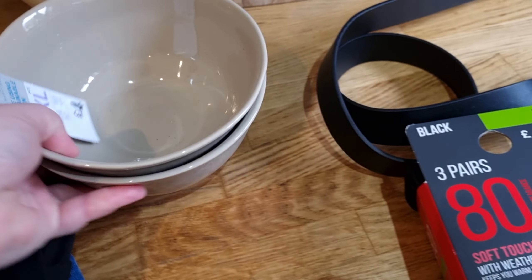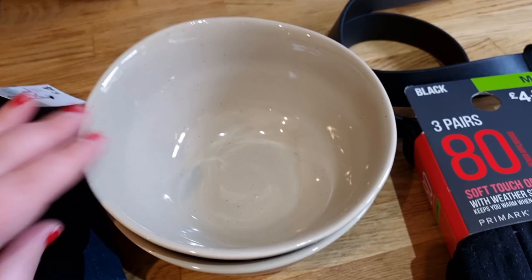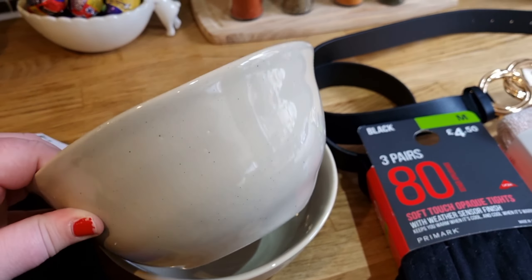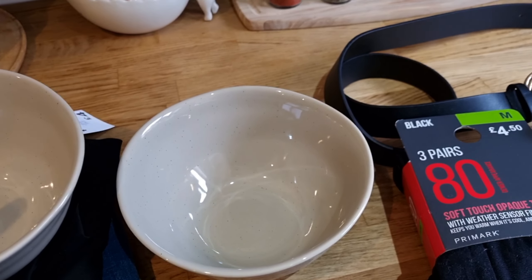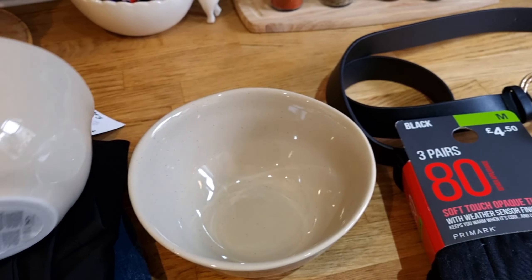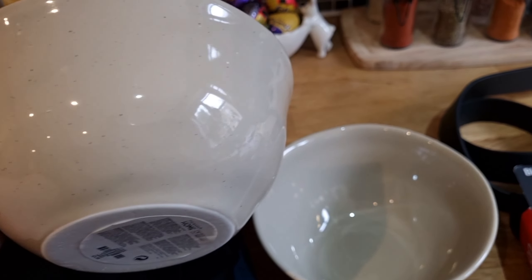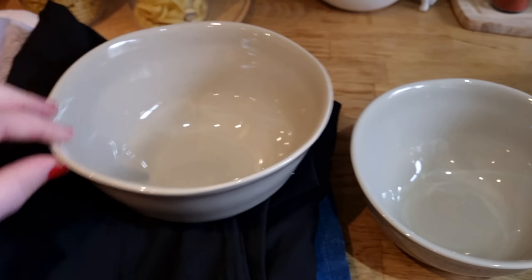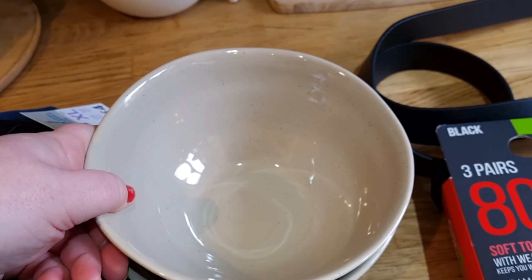My sister also picked up two of these bowls. She bought me these bowls in December last year and I love mine, so she got two for herself. They make great cereal bowls because they're so deep — technically I think they're pasta bowls, but I love a good big cereal bowl. They are £3.50 per bowl and they are really pretty. They're speckled and grey and a little bit misshapen, but I love that edging. They're absolutely beautiful.